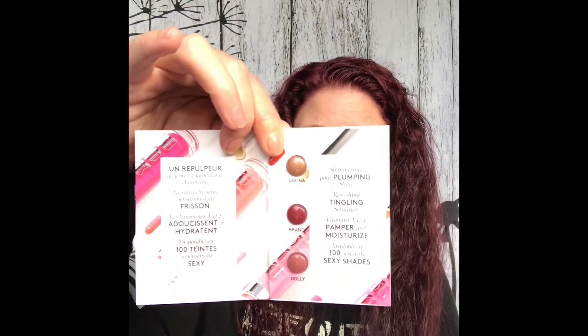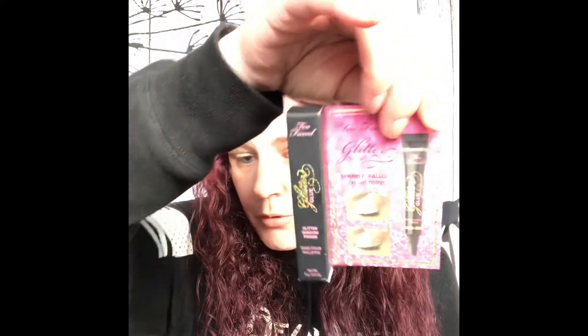I can't wait to give the NARS Climax Mascara a try — I've heard nothing but good things about it, so that will be coming up in one of my videos. I also got a Buxom Lip Gloss sample card with three different shades to try, a sample size of Cover FX Translucent Powder, a Too Faced Glitter Glue — I've never had a Glitter Glue before — a Benefit Gimme Brow sample, and a NYX Glitter Glue that I bought myself, not knowing I'd be getting the Too Faced one.